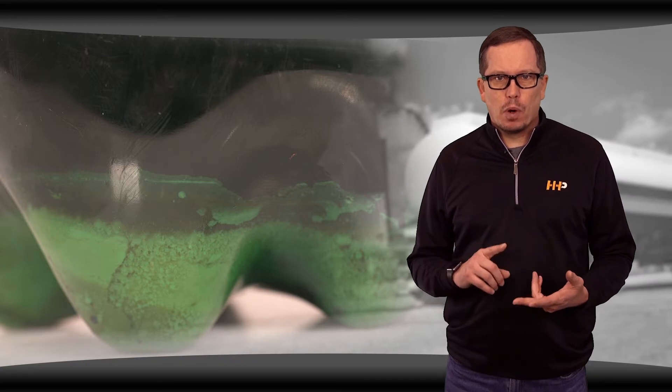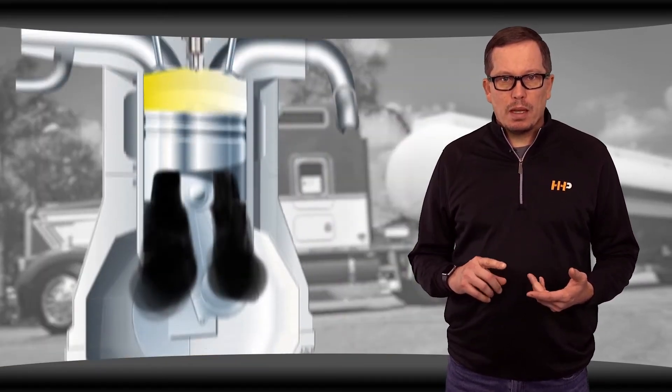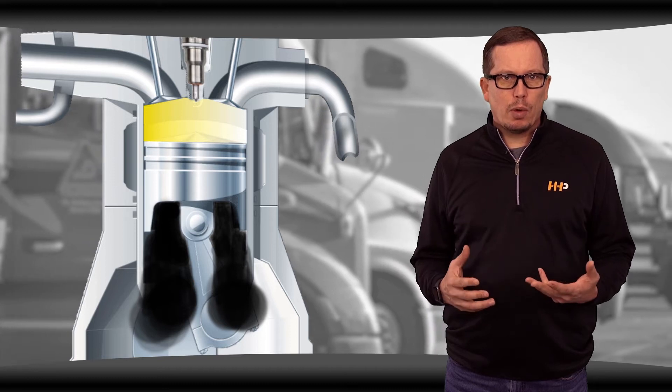Here's what to check and test on your Cat C15 ACERT. Oil analysis: look for high metal concentrations, foreign contaminants, or unfiltered air entering your system. Excessive blowby due to piston and ring wear can cause high oil consumption, and it can also include any turbo issues.